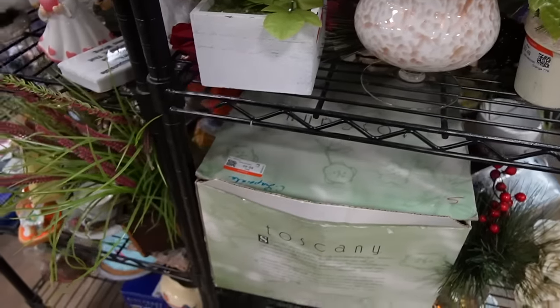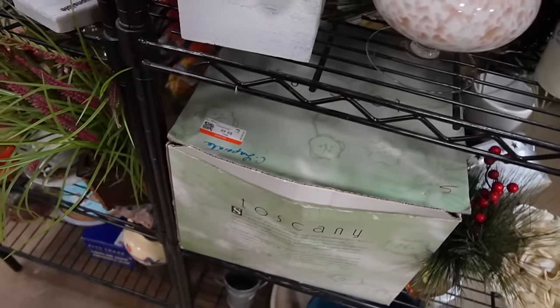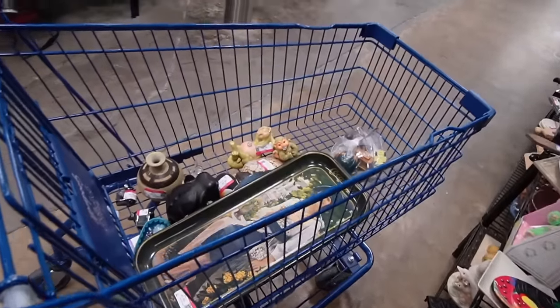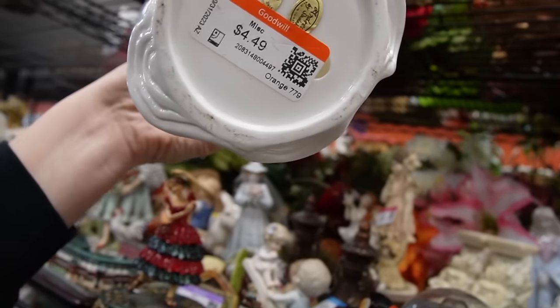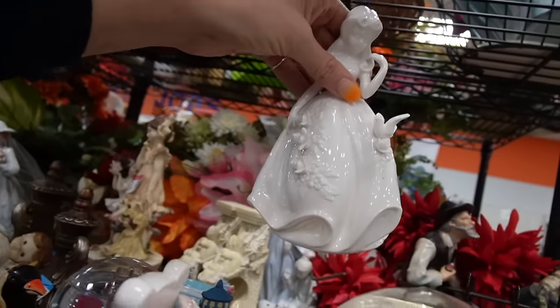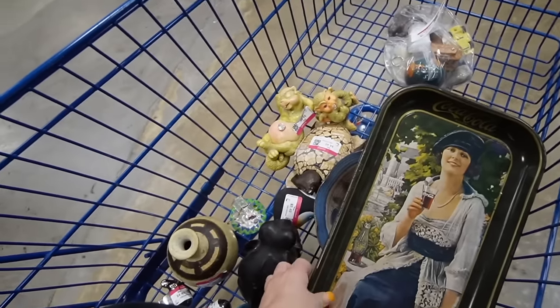Oh, it's a punch bowl set — I don't need one. She's really pretty but she's missing a petal. It is Andrea by Sadek — I never know how to pronounce it — but I thought she kind of looked like a Disney princess with all of her birds.